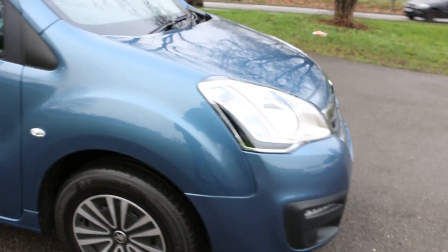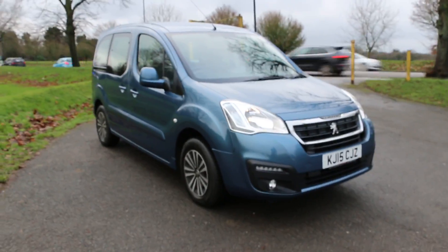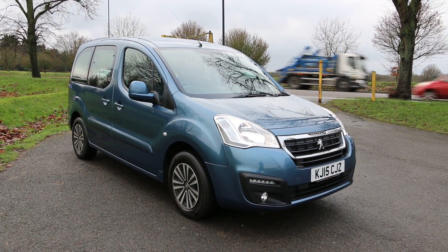This was the video walk around of the 2015 Peugeot Partner. To book a test drive or for any further information please give us a call. Thanks for watching. Bye.